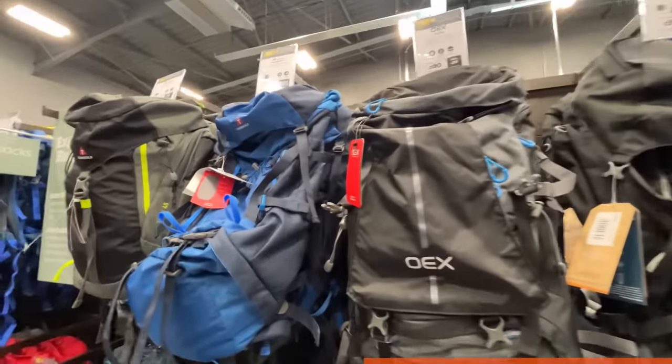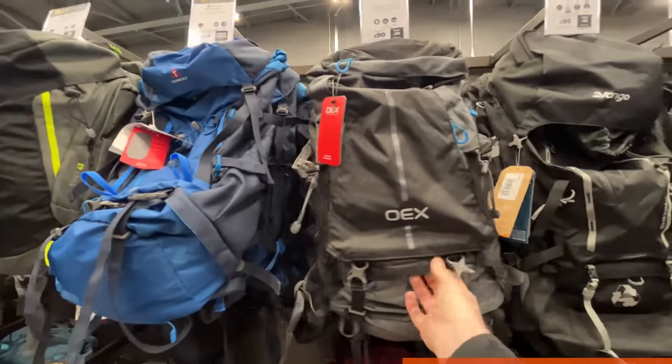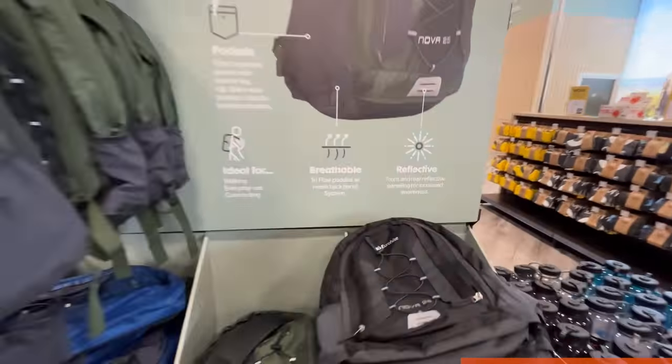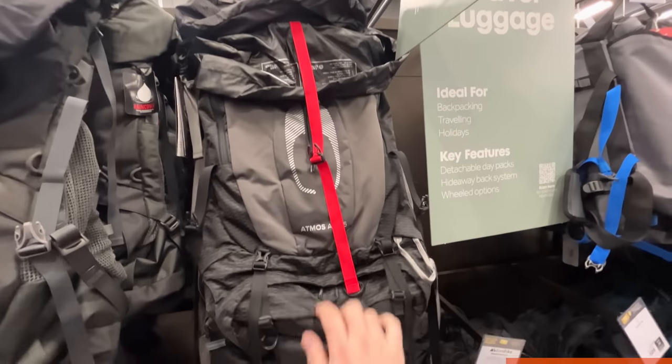At the bigger end of the spectrum they've got a Technicals rucksack for £45 and an OEX one for £90 - the OEX one looked quite similar in design to the Nepal 65 which is only £30, so I'm not sure I'd spend three times the amount for it. There's also a Eurohike 25-litre pack that looks like a decent day bag for just £12, and at the top end at £247 they've got the Osprey Atmos AG 65. With rucksacks, even if you're not planning to buy one from Go Outdoors, I'd recommend getting into store to try one on because they feel very different on different people - throw some weight in it and have a little walk around to make sure you're getting the right bag for you.